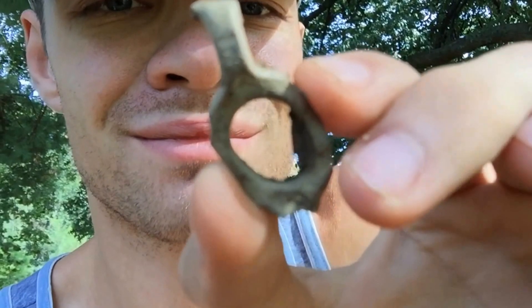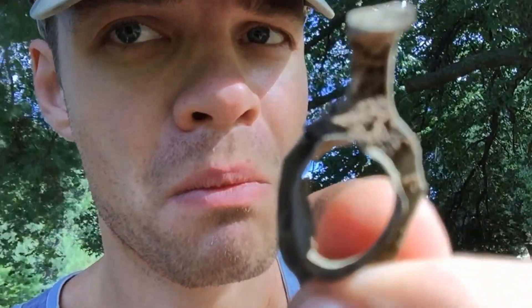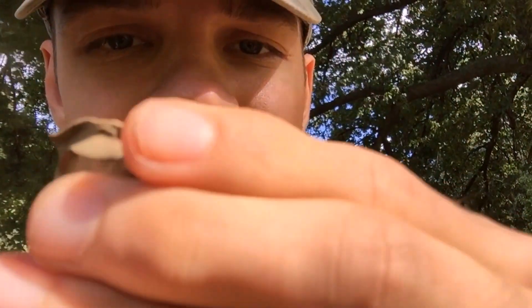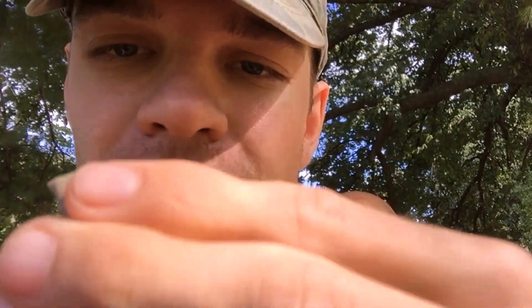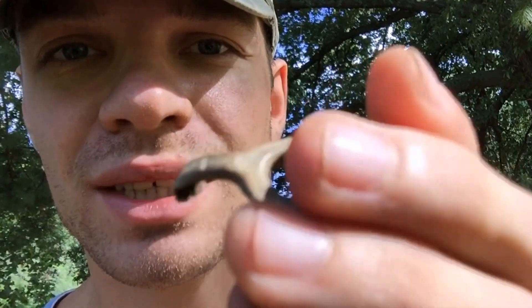Well that was interesting. At first I thought this was a pull tab, but it's not. Honestly I don't have a clue what this is. It's not super bendy, and it's not a normal pull tab. It looks like some kind of buckle or a clamp off of a piece of clothing or a bag maybe. Drop it in the comments and let me know what you think this might be. On to the next.